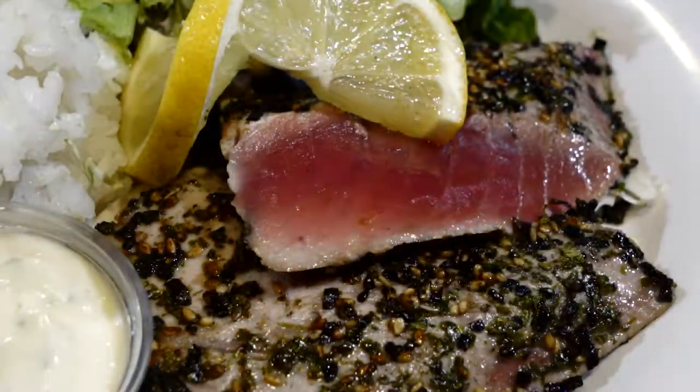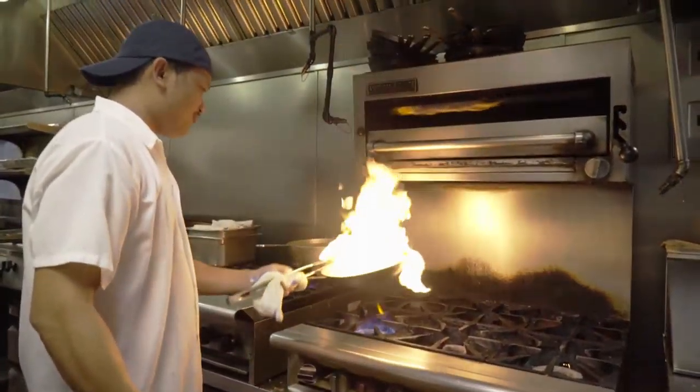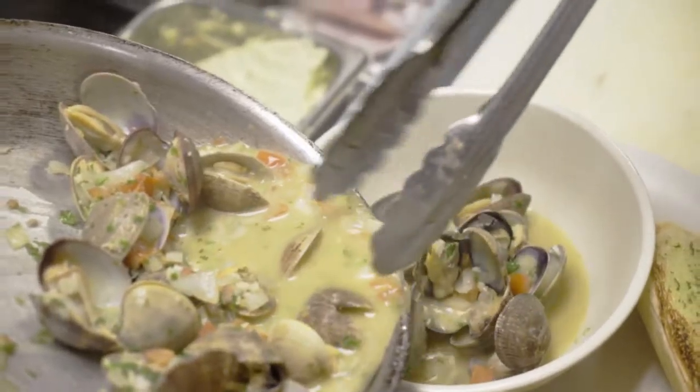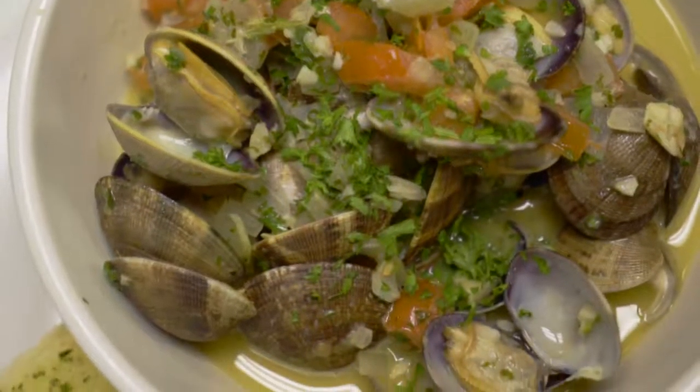There is one big popular dish — the furikake ahi. This is our biggest seller every day. Clams are the same way. The uniqueness of our clam dish is we serve one pound of clams. It's a beer-steamed clam — we sauté tomato, onions, and garlic, then deglaze everything with beer, and finish it up with a nice garlic butter broth.